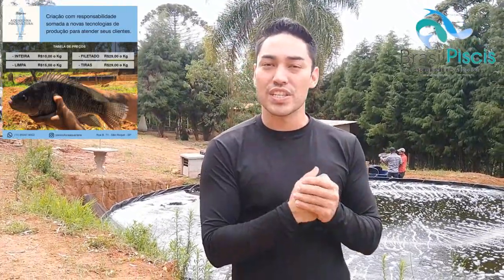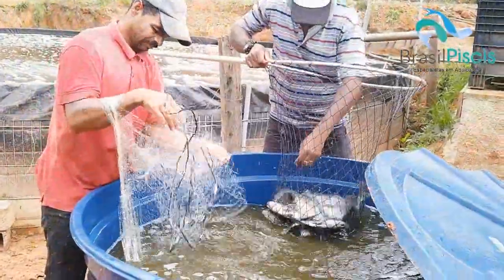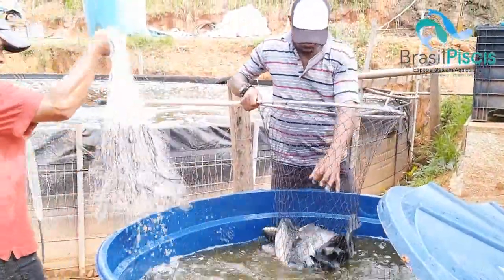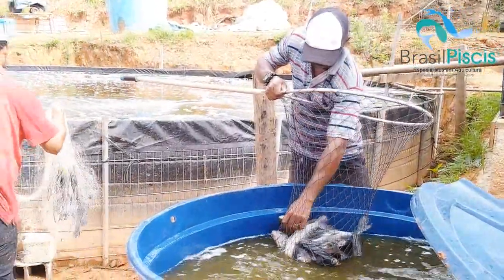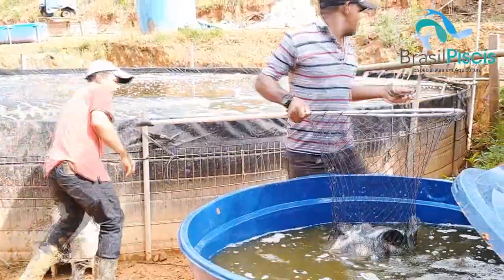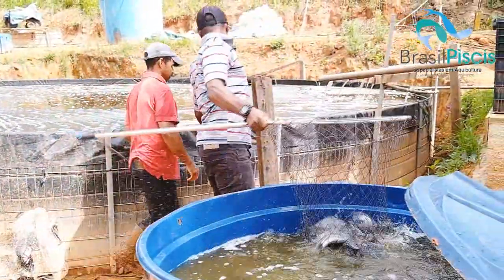No vídeo de hoje, a gente vai falar um pouquinho sobre beneficiamento e tipos de cortes para os peixes. Aqui é uma criação super intensiva em biofiltragem, com os nossos biofiltros e a nossa oxigenação. Então é um projeto 100% Brasil Piscis.